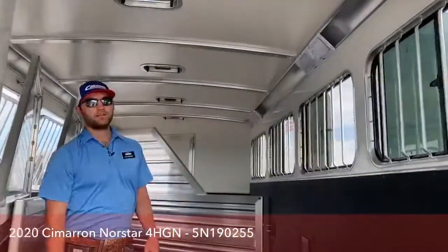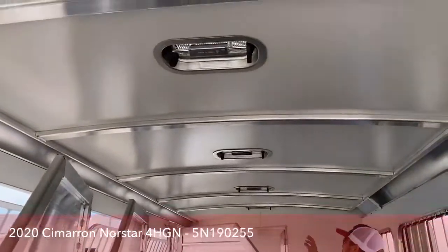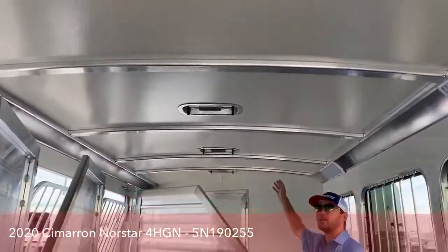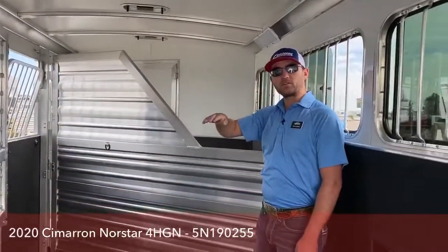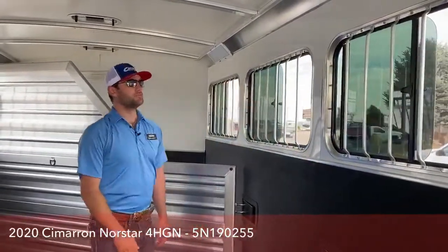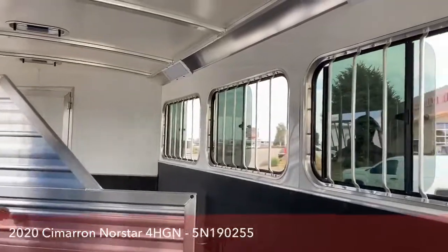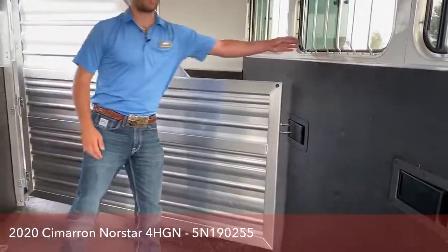Jump up inside. First thing you'll notice is there are four air vents — two in the front pulling air in and two in the back pulling air out. That way you get a nice airflow over the back of your horses, and if you open up that back bus window, the air will just pull right over the top of your horses and keep cold air flowing in over them. You'll notice it does have a full stud divider as well as jail bars on the back windows.